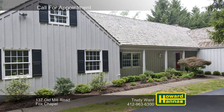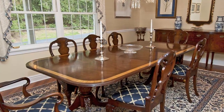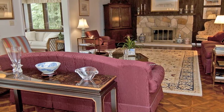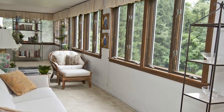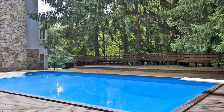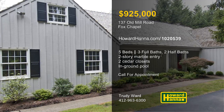A gracious home on a private lot, this stone and cedar colonial in Fox Chapel is equipped with five bedrooms and three full and two half baths. The front door opens to a two-story marble entry, which transitions into a hardwood formal dining room. The kitchen is open to an expansive family room focused on a central stone fireplace. Doors in the family room permit access to an expansive sunroom bordered by walls of windows framing wooded views. The master suite benefits from a marble bath and a walk-in closet, and two cedar closets in the hall provide additional storage. Entertain guests with the help of a finished game room and an in-ground swimming pool. For more information, please contact Trudy Ward.